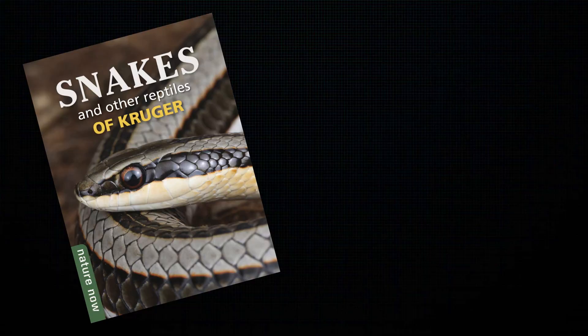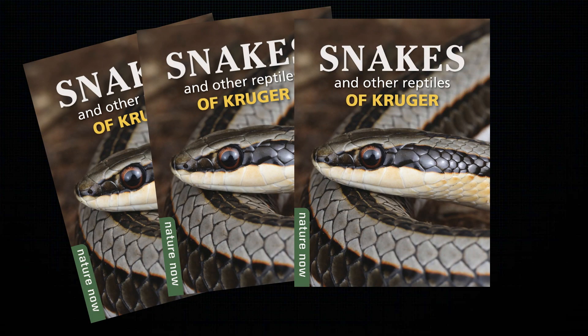This book is awesome. We have the new Snakes and Other Reptiles of the Kruger Park — the stock has just arrived. The book was put together by Luke and myself.